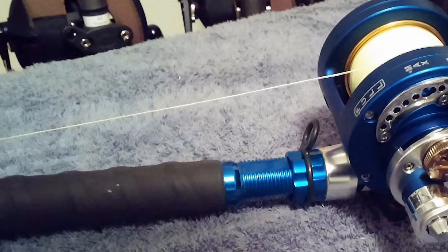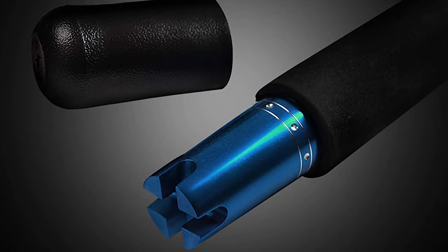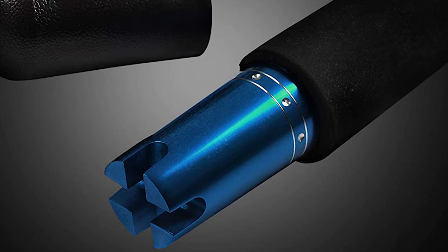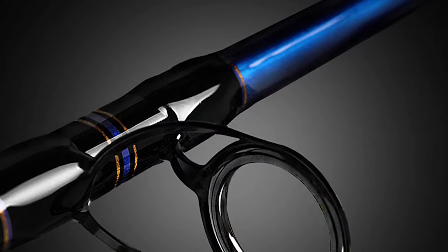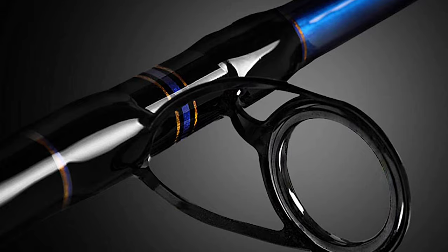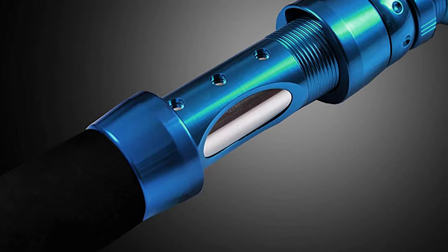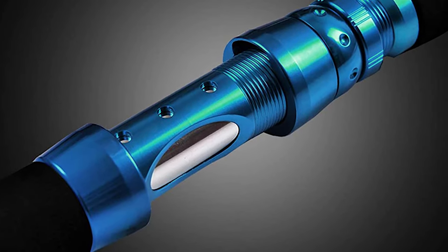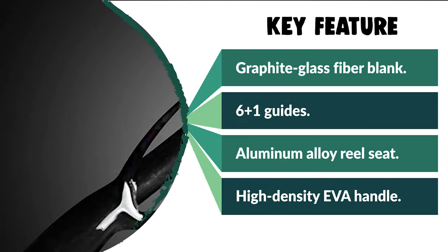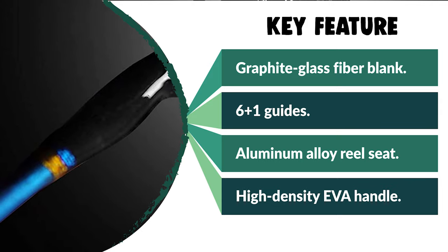Its blank is a composite made using the right mix of graphite and fiberglass to keep the rod lightweight, flexible, and sensitive yet strong. It is equipped with the pulling power to haul large fish from their bottom cover. The toughness is enhanced by 6+1 guides with heavy-duty stainless steel frames and ceramic inserts, which hold up well to wear and reduce line friction for smooth flow. This rod has a great non-corrosive aluminum alloy reel seat for a secure lock on the reel foot to ensure the reel stays put when jigging and fighting fish. It comes with a high-density EVA handle and foregrip that provide comfort, feel balanced, and give you enhanced control. A gimbal secures the rod butt to minimize fatigue when fishing for hours. It also features a multi-purpose hook keeper.